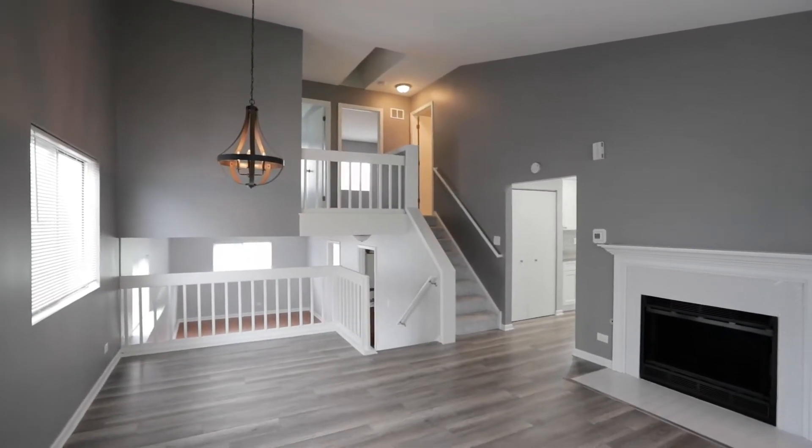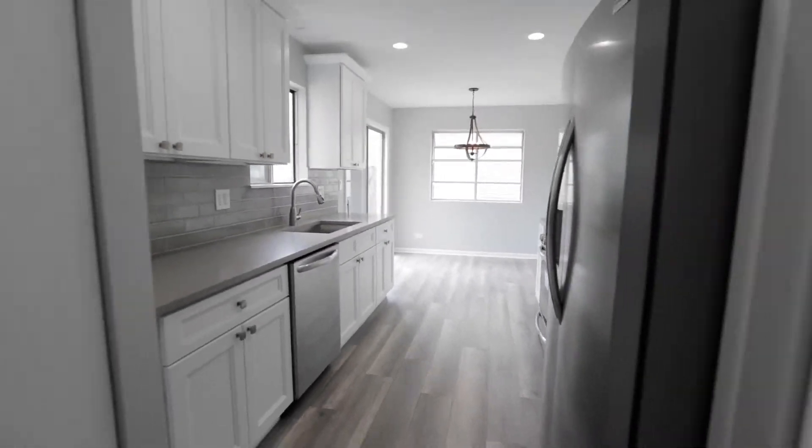We're here in Elgin at one of our most recent projects, and I'm going to show you how we got over 12 showings and an offer over asking price on only the second day on market.